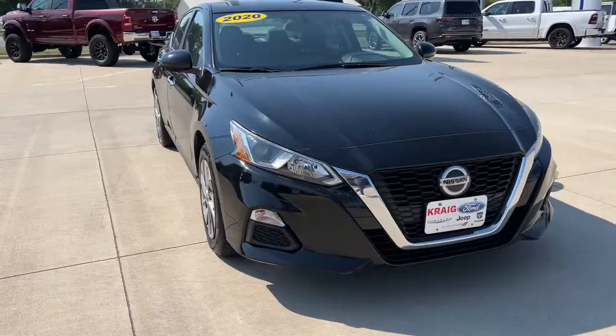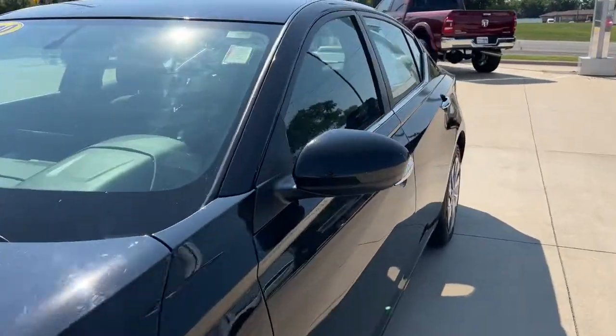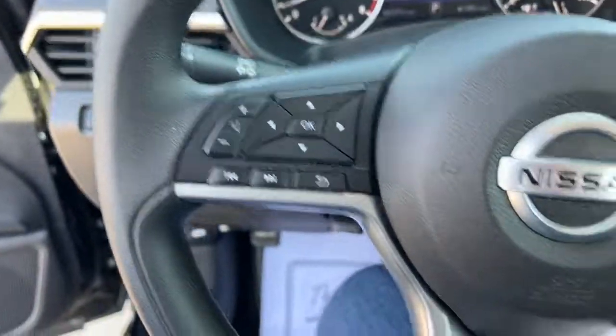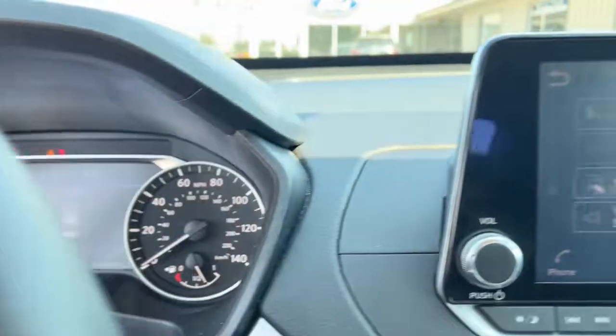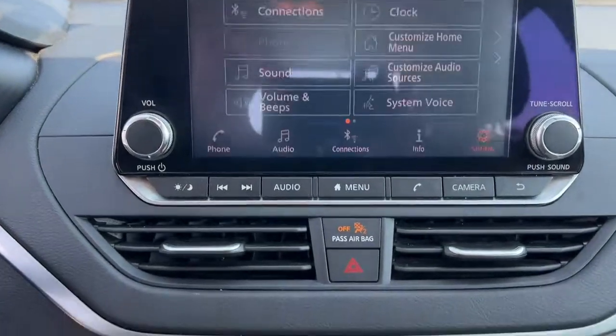Take a moment to check out the 2020 Nissan Altima. With less than 70,000 miles on the odometer, this vehicle stands out from the rest. This well-equipped Altima delivers big on style and substance. Spacious comfort, active safety and infotainment tech, available all-wheel drive, and athletic performance set this family-friendly midsize sedan apart from the competition.